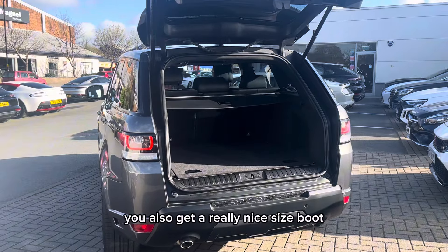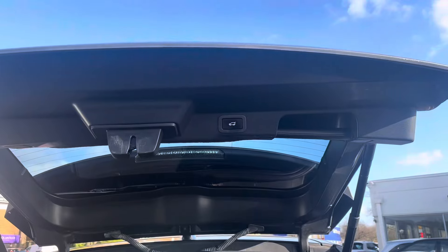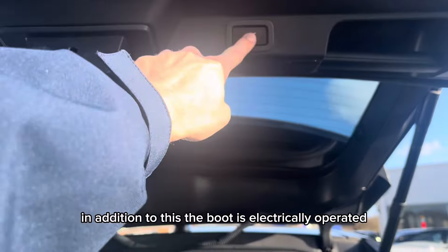You also get a really nice sized boot. In addition to this, the boot is electrically operated.